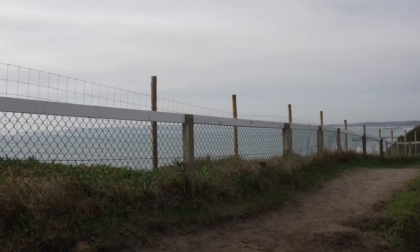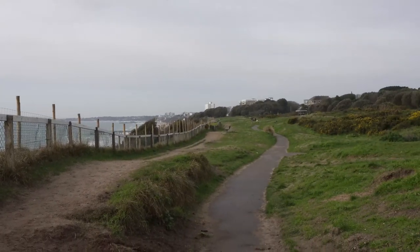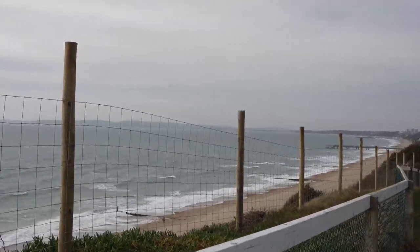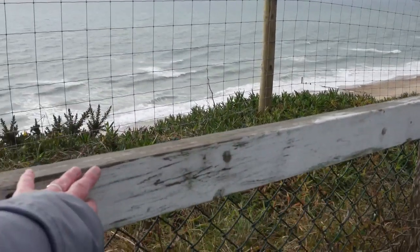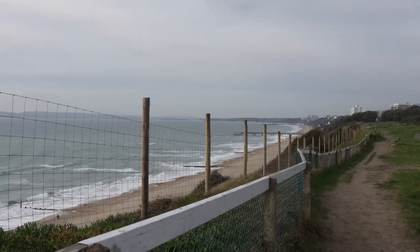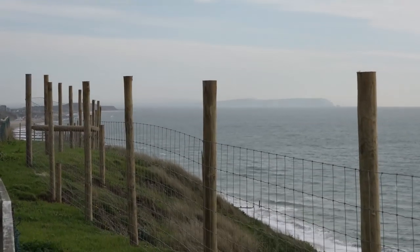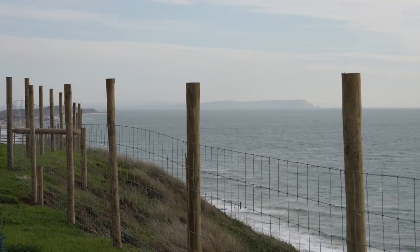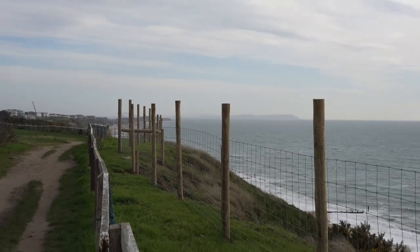So this is what it looks like standing on the path on the clifftop. And I'm going to climb up the bank and stand right under the fence here — and this is what it looks like standing right next to it, so I can actually touch it. Standing here at the top of the clifftop by the bowling club, you would originally have had a beautiful view of the Isle of Wight Needles and Hengistbury Head. And now what you have is a fence.